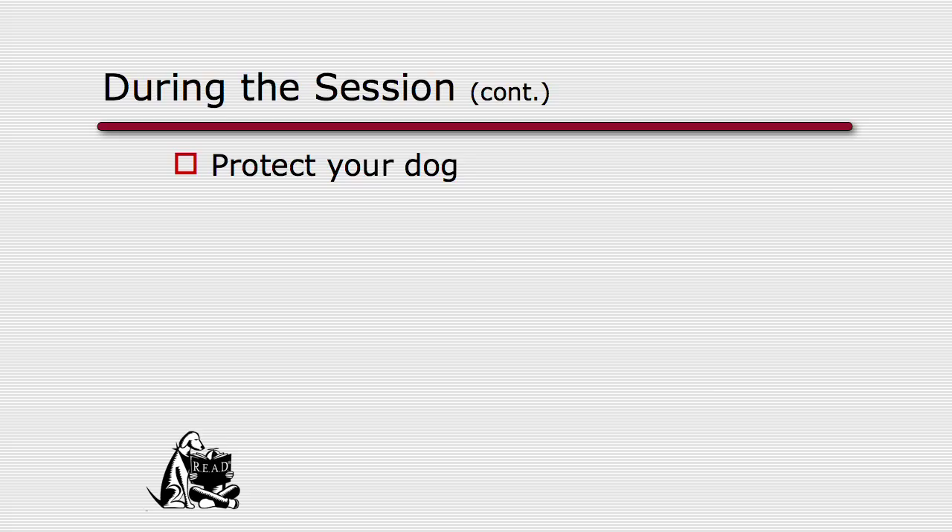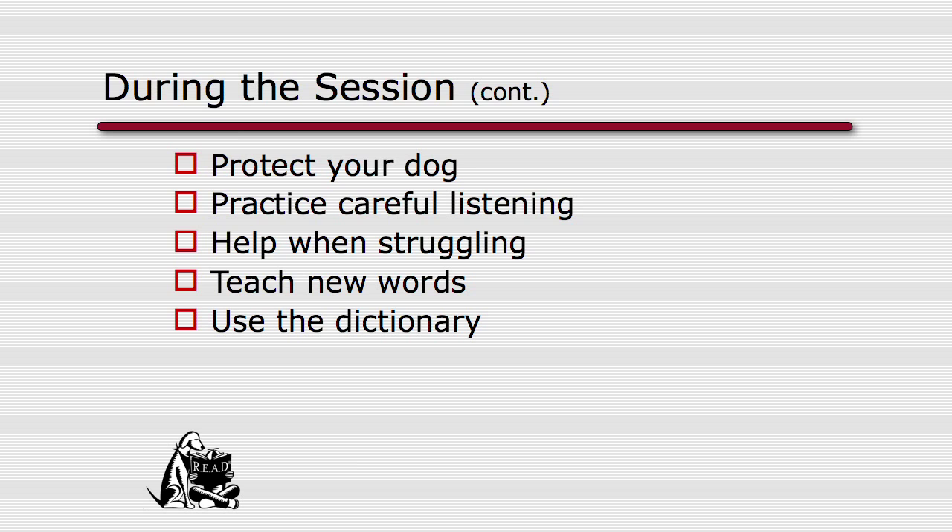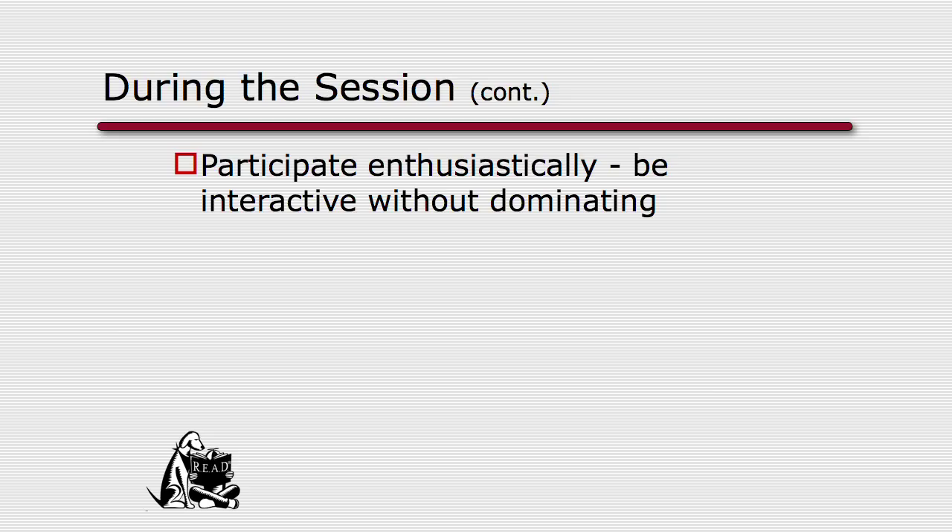Remember to protect your dog while you're facilitating. Practice careful listening — always know where a child is in the book so if they struggle, you can help them keep the experience positive and not frustrating. Never hesitate to teach them new words. I find it fun to have a dictionary nearby, especially a big children's dictionary. If they're struggling with a word, take a minute and look it up together. Speak through your dog — 'Maggie is curious what that word means, do you think we should look it up for her?' Always monitor comprehension and participate enthusiastically, but don't dominate the session.